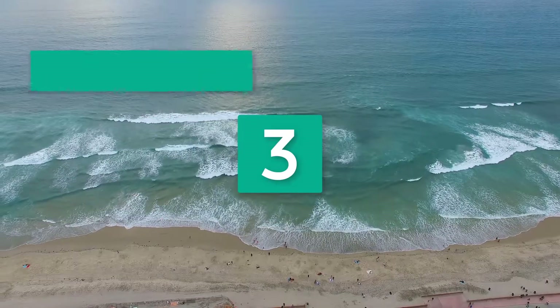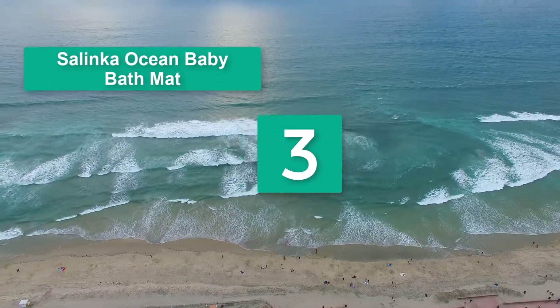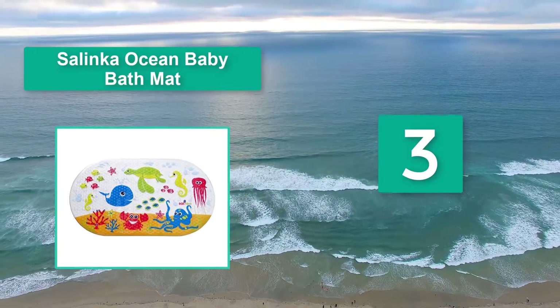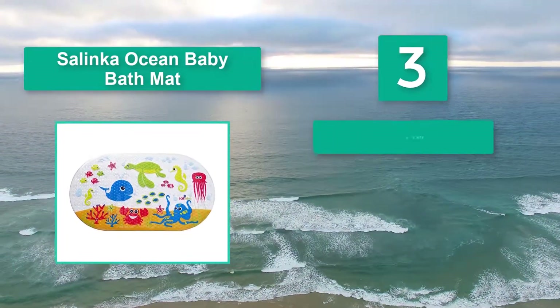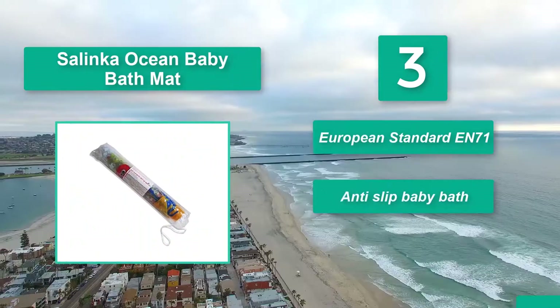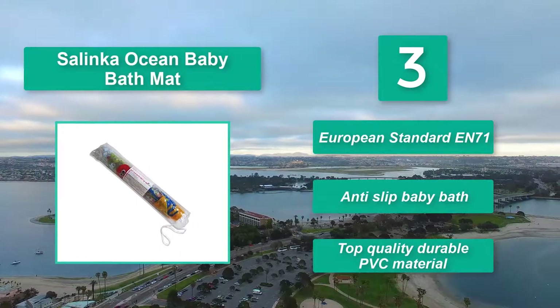Number 3: Salinka Ocean Baby Bath Mat. The colorful, ocean-themed design of this mat could make bath times feel like an adventure. The design of the Salinka includes a number of fun sea creatures in bright colors. European Standard EN71. Anti-slip baby bath. Top quality durable PVC material.